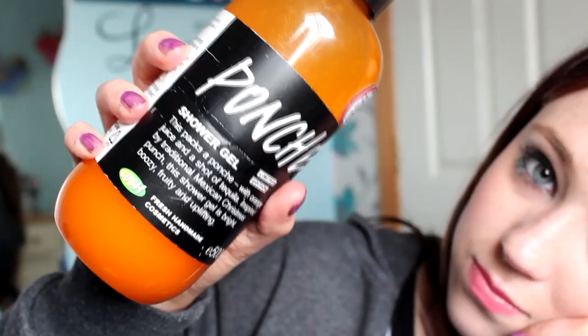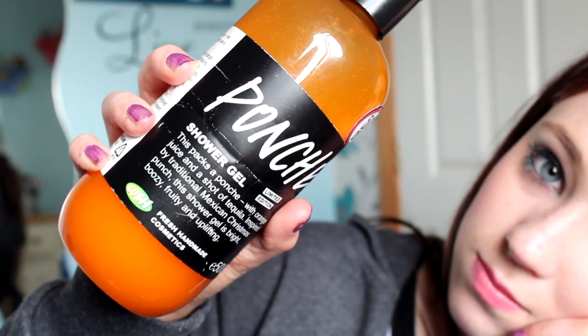The next color is orange, and this is Ponch by Lush. I've shared this in videos before because I absolutely love this so much. It smells so good and it is a shower gel — it's absolutely amazing. It's really refreshing, and when I wake up in the morning and I use it, it gets me started for the day. It's just really refreshing.